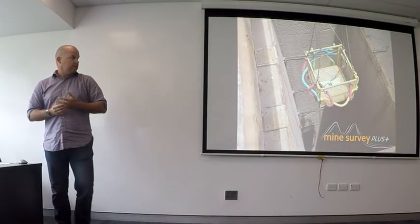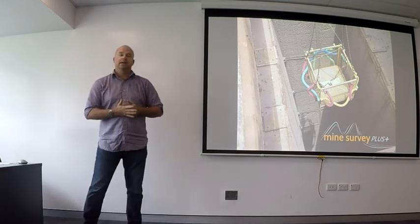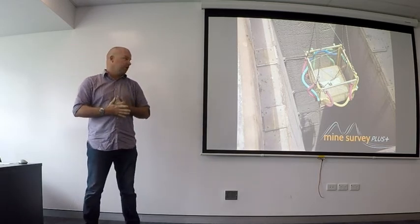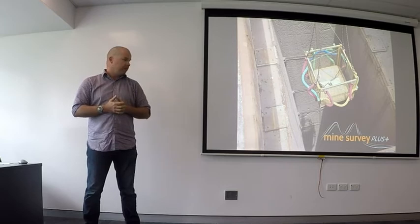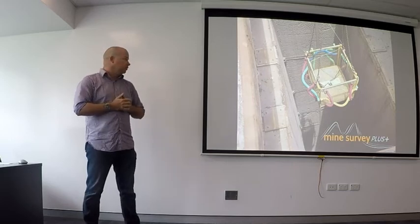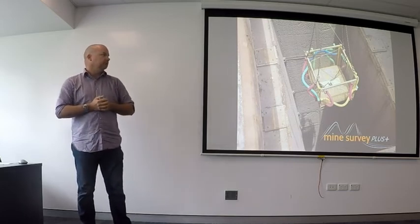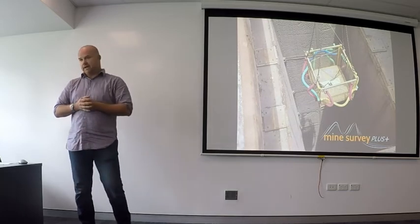What I'm going to be talking on today is a shaft project up at Tanami in the Northern Territory. My background with shaft works started at Olympic Dam in South Australia on the Wedding Shaft. This is the Wedding Shaft after all the shaft furniture was stripped out and the head frame was taken off.